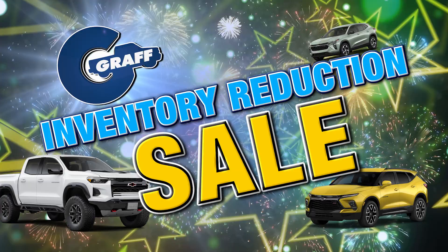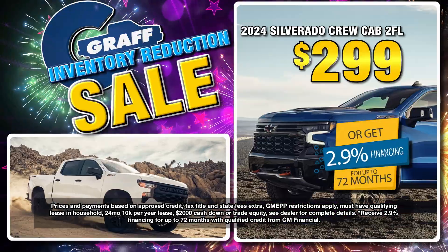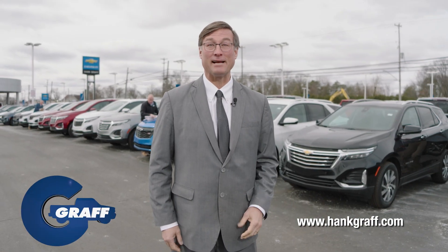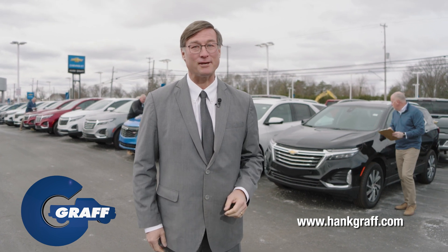During the Graff inventory reduction sale, drive off a new Chevrolet Equinox for $2.21 a month, or a new Silverado Crew Cab for just $2.99 a month. It's the inventory reduction sale at every Graff dealership — the best time of the year for you to get into your new Graff Chevrolet.